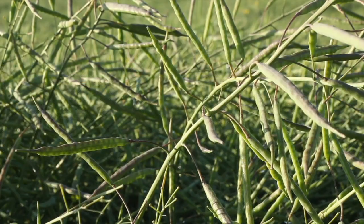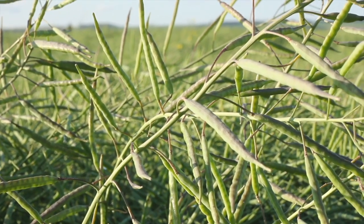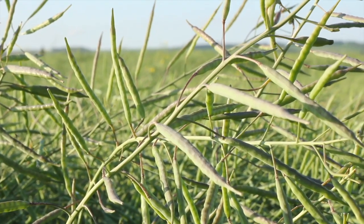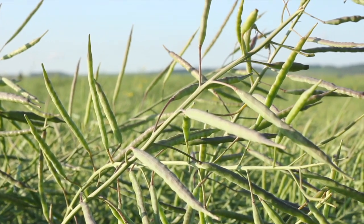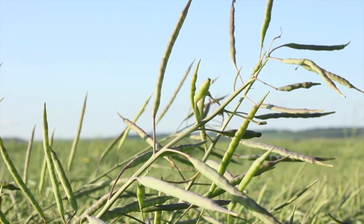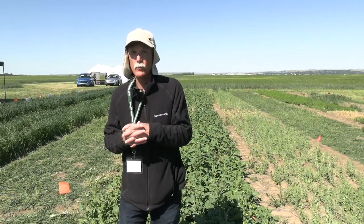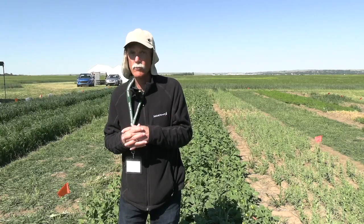When we're inserting tolerance into canola varieties, what we're really doing is being very targeted about putting in just the gene that is specific to the tolerance for that herbicide. And so as a result, you put on a very specific herbicide.